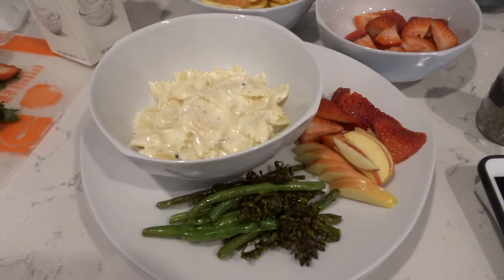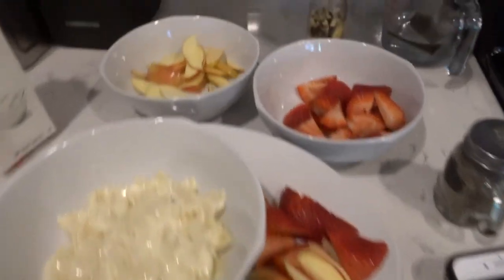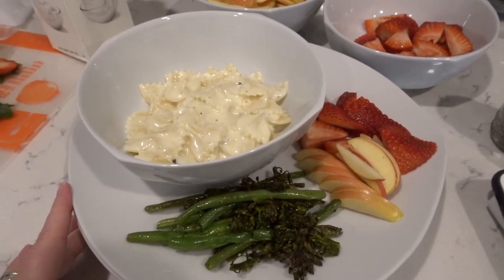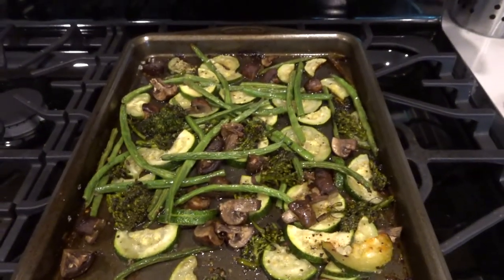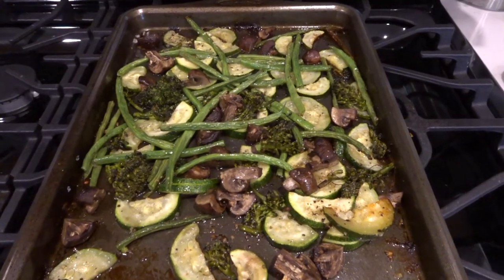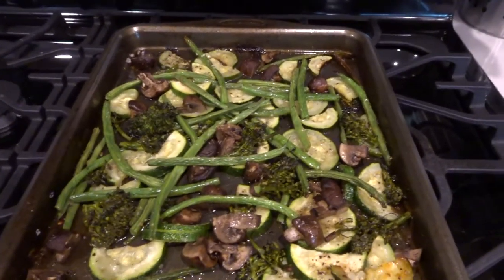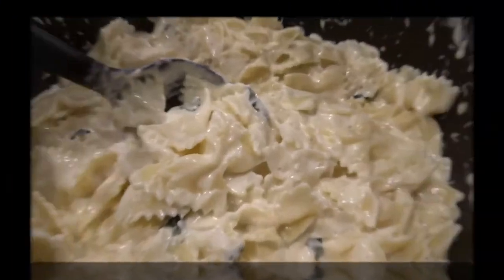So tonight's dinner is fettuccine alfredo, some roasted vegetables, and I cut up a few strawberries and a few apples and put those on the side — trying to get some more nutrition into my family. These are actually the vegetables: I just roasted green beans, baby broccoli from Trader Joe's, mushrooms — those are basically for me because I like them — and zucchini.